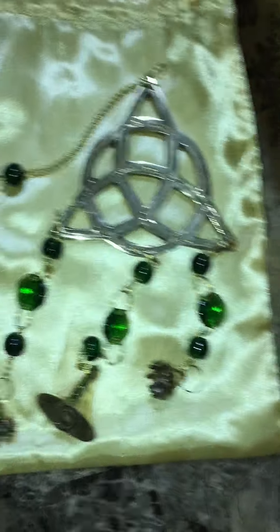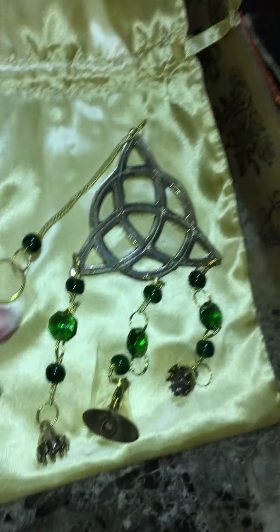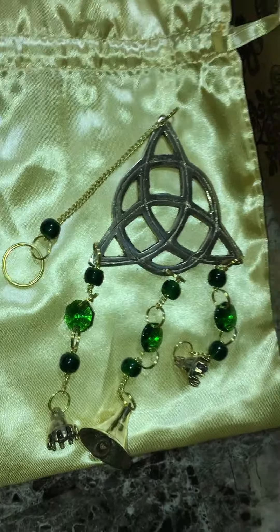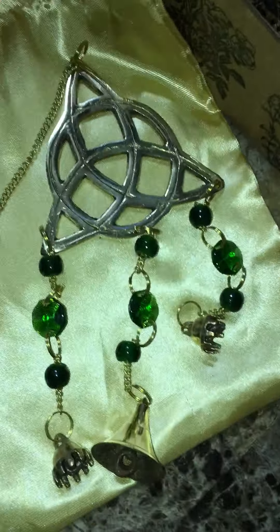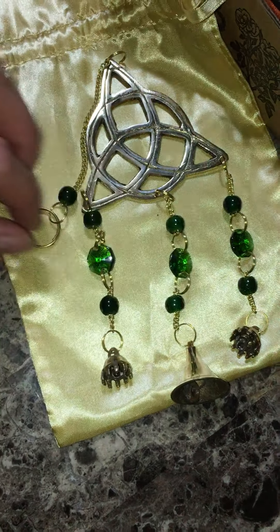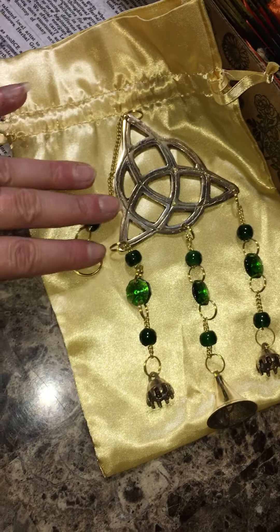I do have wind chimes outside my house, and I don't think I would want this one outside because I'm so weird. I bring my wind chimes in when it's raining because I don't want them ruined or weather beaten. I don't know — whatever.